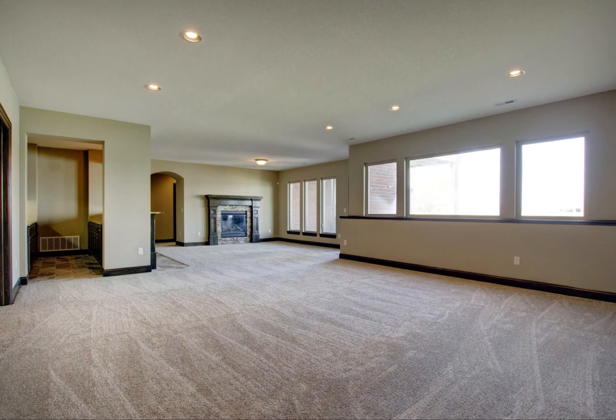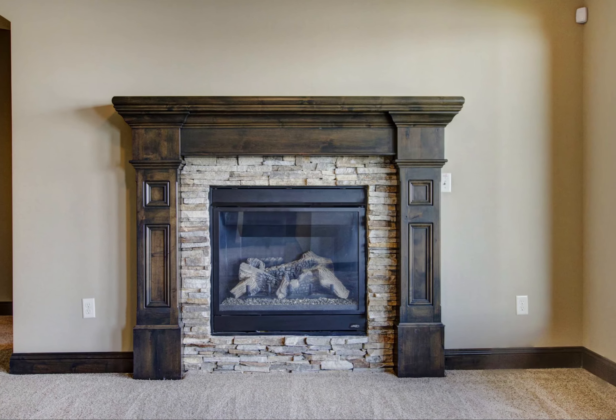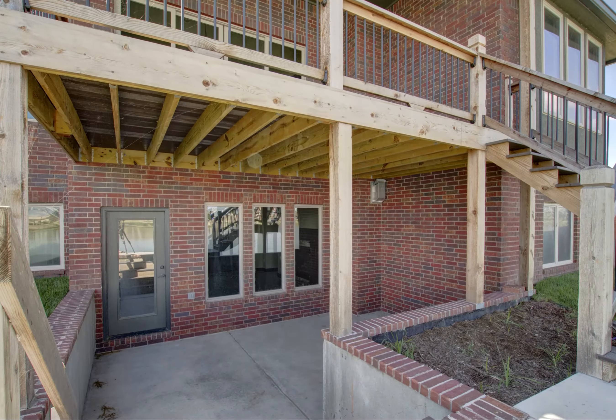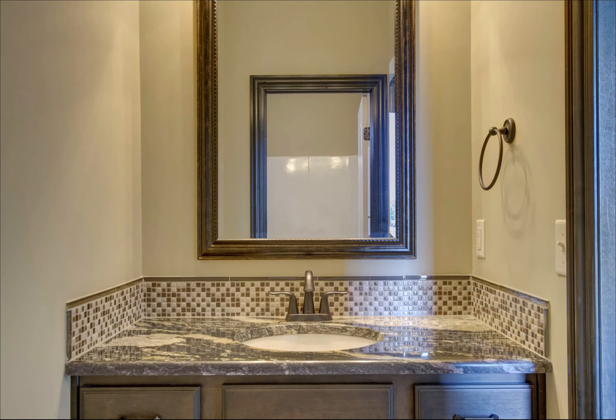The fully finished basement features a large family room complete with a full wet bar, gas fireplace, built-in bookshelves and entertainment storage, and walk-out views to the ample backyard and private lake. Each of the two basement bedrooms have their own full bathrooms and walk-in closets.